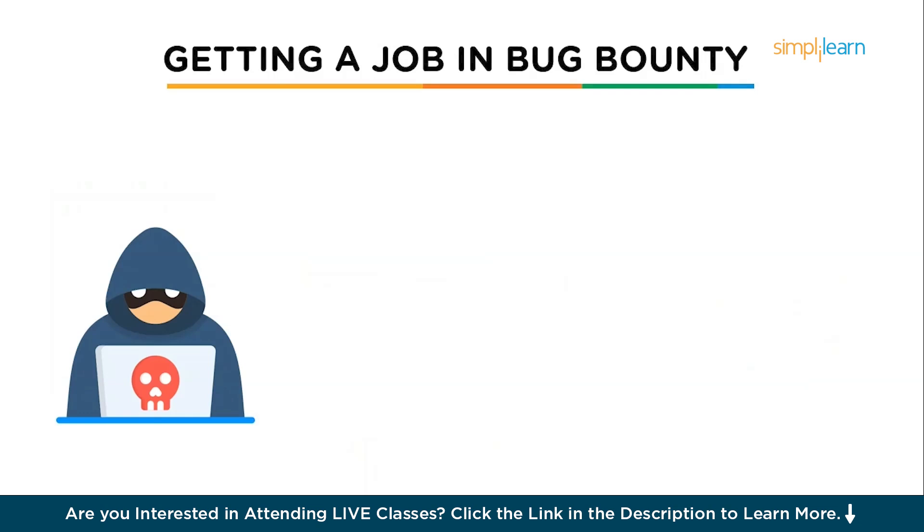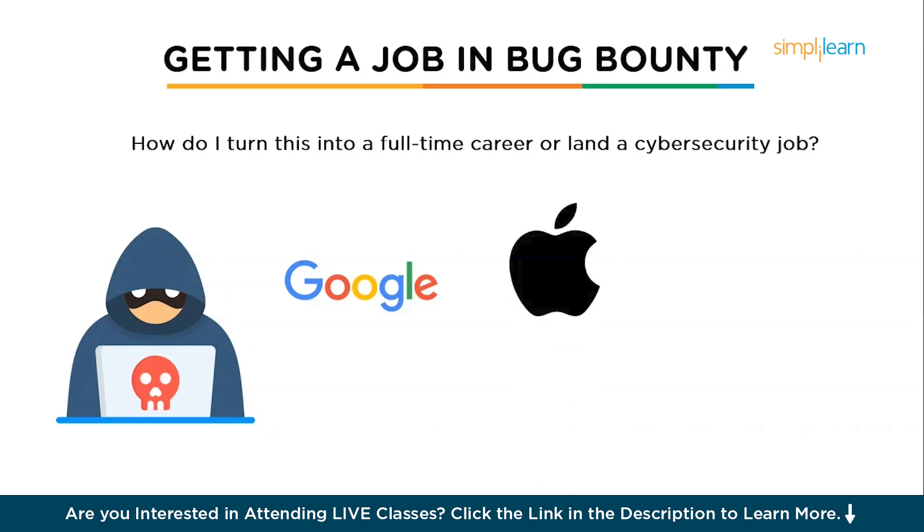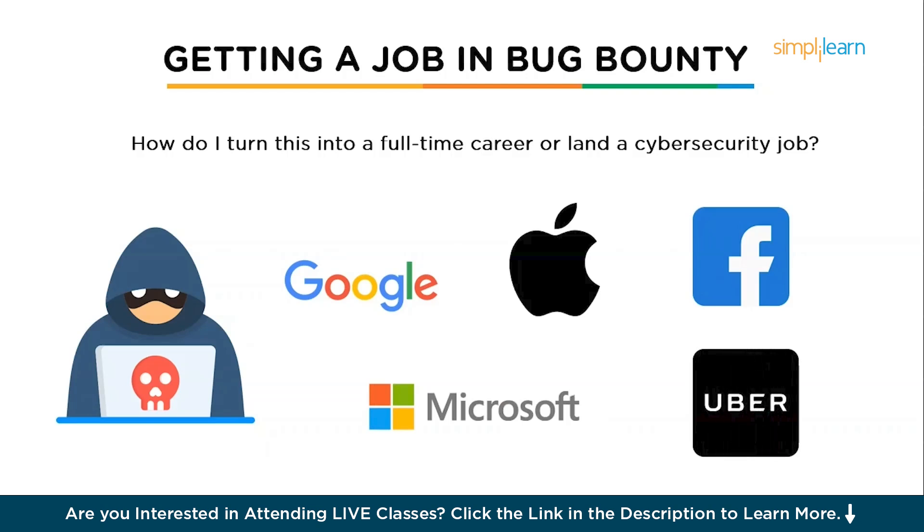Now let's talk about getting a job in bug bounty — where to apply and what companies are hiring. Once you've built your skills and made some bug bounty submissions, you might wonder how to turn this into a full-time career. Many companies investing heavily in bug bounty programs need experienced security professionals. These include Meta, Google, Apple, Uber, Airbnb, Microsoft, GitHub, Twitter, and Shopify. These companies often have dedicated security teams that rely on ethical hackers to find vulnerabilities. Many hunters transition into full-time security roles once they have proven their skills.